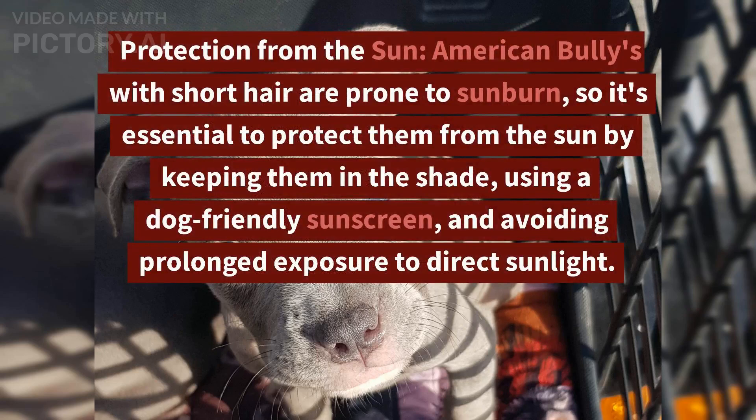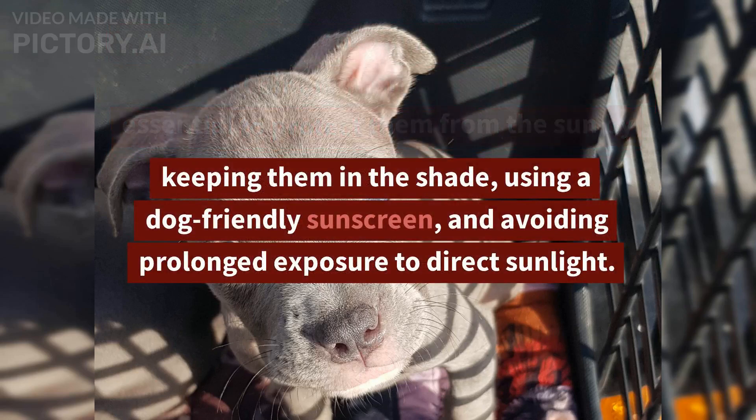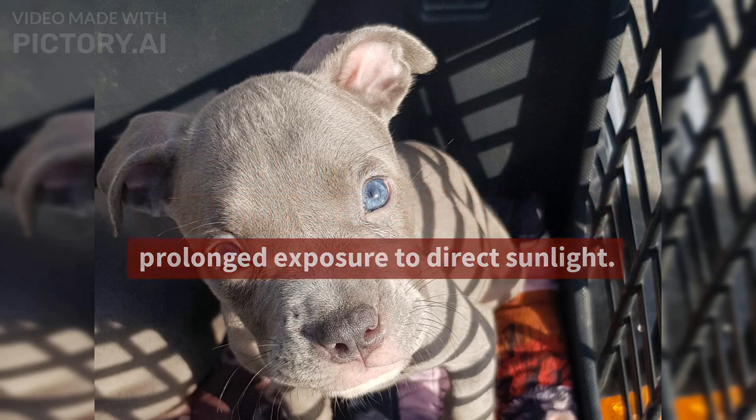Protection from the sun. American Bullies with short hair are prone to sunburn, so it's essential to protect them from the sun by keeping them in the shade, using a dog-friendly sunscreen, and avoiding prolonged exposure to direct sunlight.